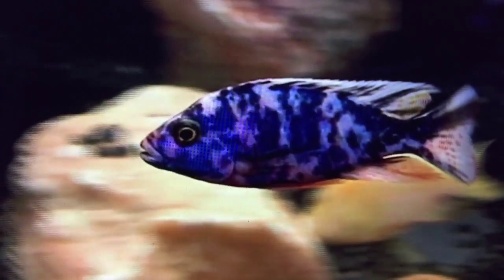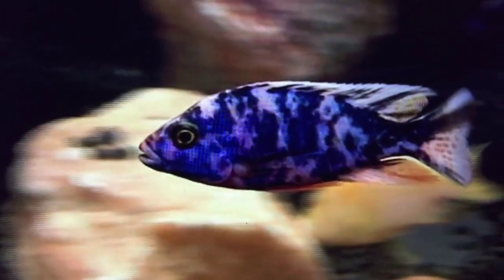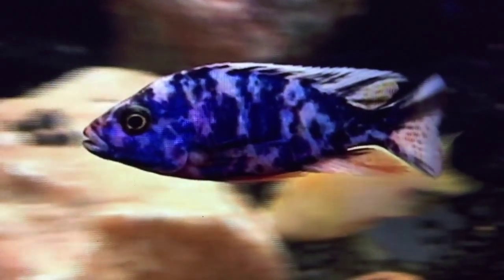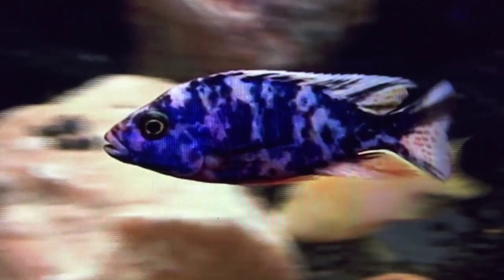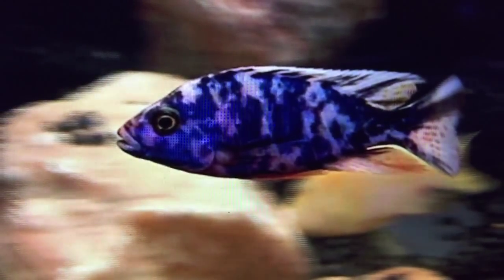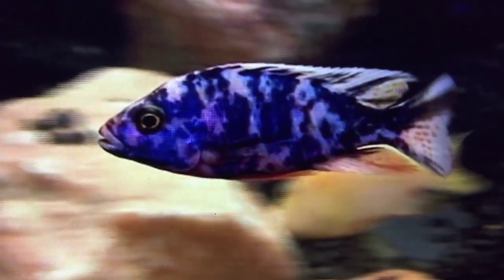Now with peacocks like this, this fish is not found in the wild. What they do is they actually line bred the marbled ones with other marbled ones until eventually the true color of the peacock is bred out and the marbled color is bred in.